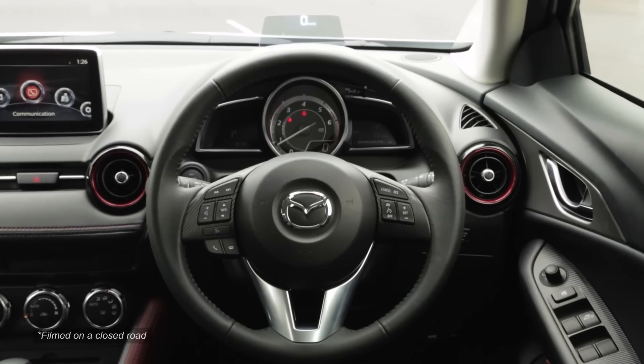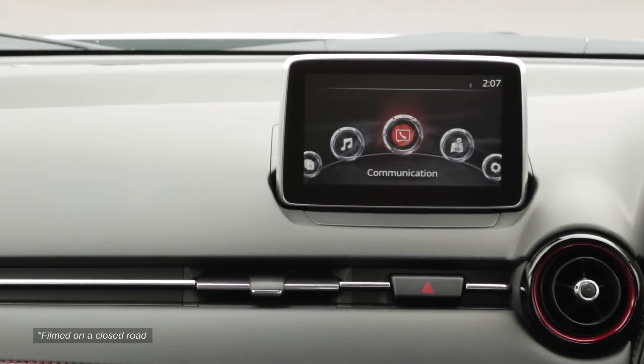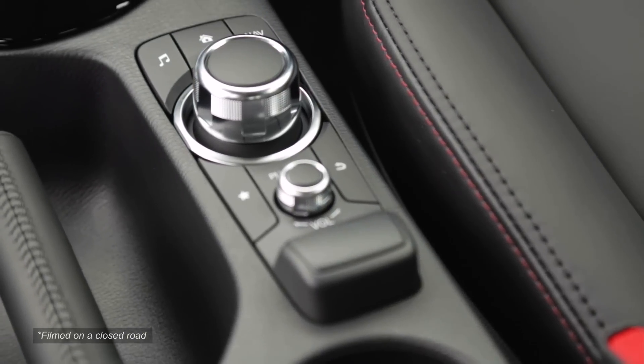The CX-3 also comes with the Mazda 2's classy soft-touch dashboard, but it remains to be seen whether, like the Mazda 2, the base model misses out on the classy 7-inch colour touchscreen with command controller and reversing camera as standard.